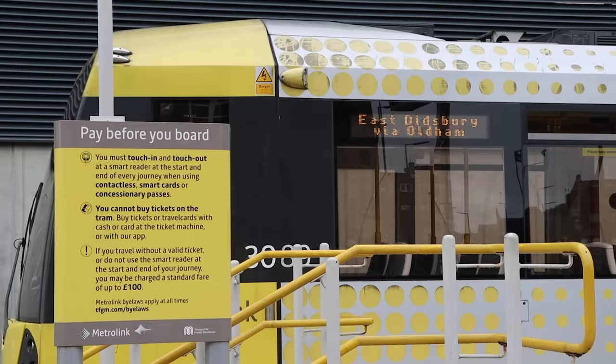That'd be a tram. It's yellow. Carl, why are the trams in Manchester yellow? Morning. I don't know the answer to that. Great way to start a video.